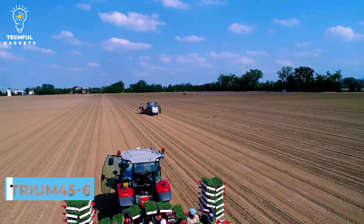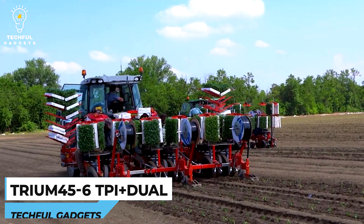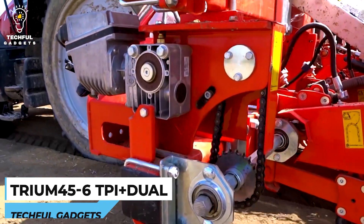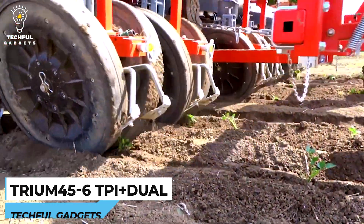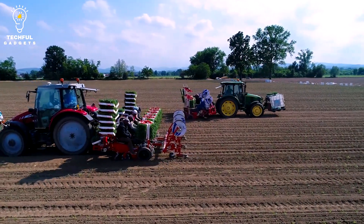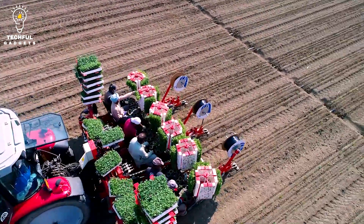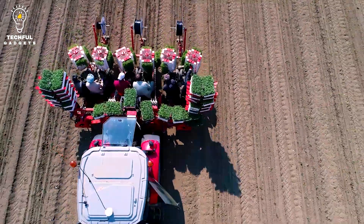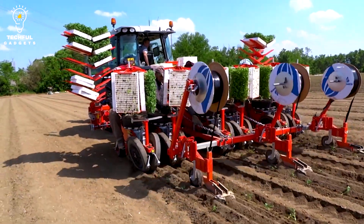Number 8: TRIUM 456TPI Plus. The transplanting machine is capable of transplanting tomato plants at a spacing of 6 plants per inch and may have a dual-row planting capability. Specific features and capabilities of the machine may vary, and it's best to refer to the manufacturer's documentation or consult with experts for accurate and detailed information about the TRIUM 456TPI Plus Dual 12 Gold 6TPI machine.